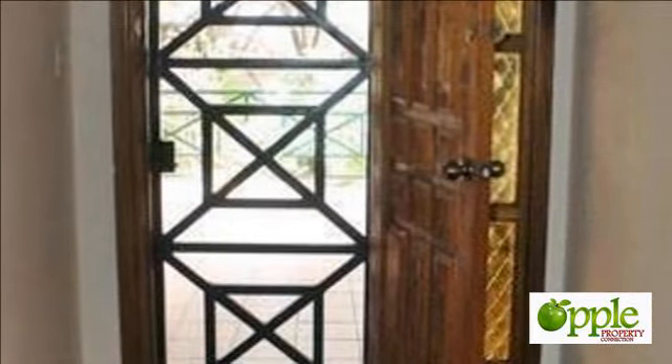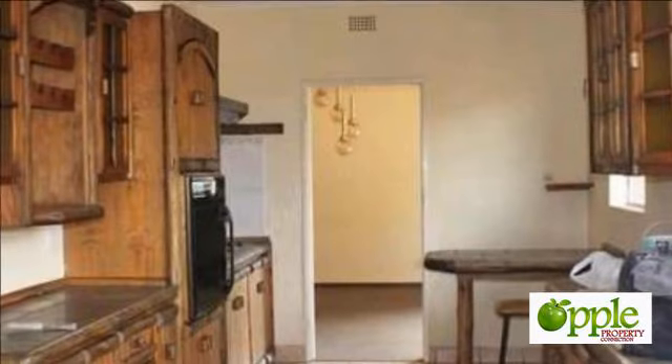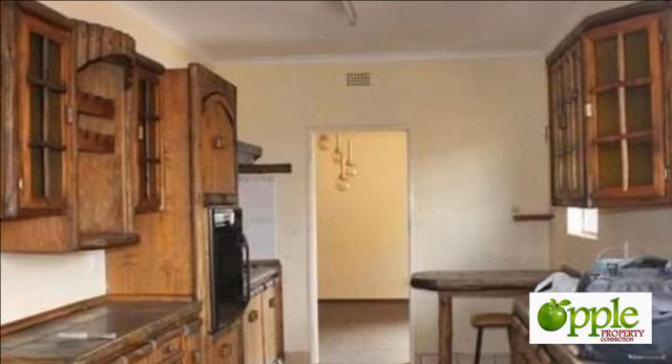The huge living area is a rare find in a home — you will love it. The kitchen is solid wood, and if you are a DIY person you could turn this kitchen into a dream country-style kitchen.